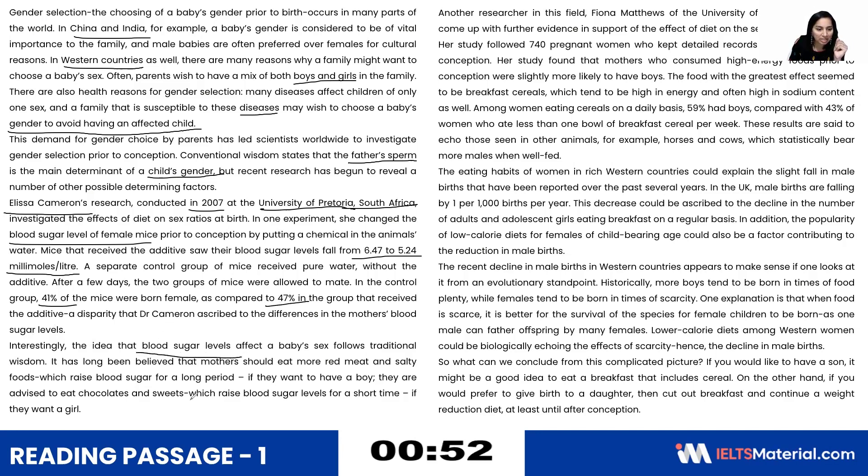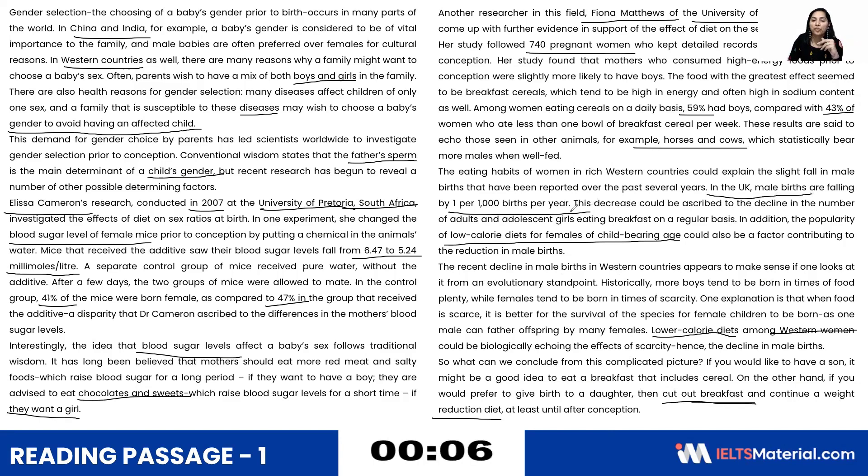Again talking about blood sugar levels, chocolates and sweets — they want a girl. 740 pregnant women, University of England, Fiona Matthews, 59, 43. Talking about horses and cows, 1000 birds. Low calorie diets for females. Low calorie diets in Western women. On the other hand, cutting out breakfast. Continuing a weight reduction diet. If we mark these keywords before going to the question type, it surely becomes easy to retain the information and understand where each answer is located.